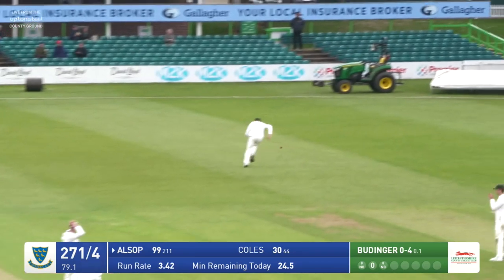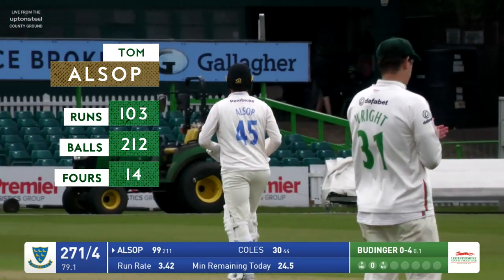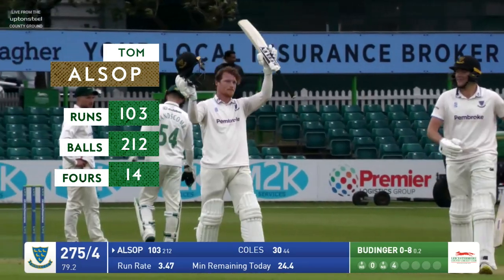Cut away by Tom Alsop — but there we are, there's a hundred for Tom Alsop! He thrashes the ball away through backward point and goes to his hundred with his 14th boundary — his ninth first-class century.